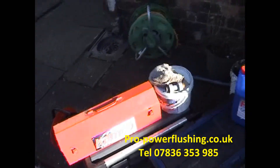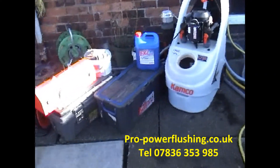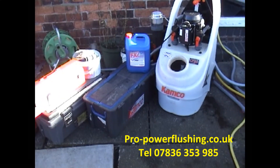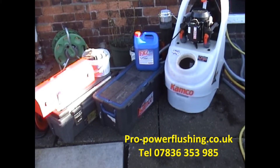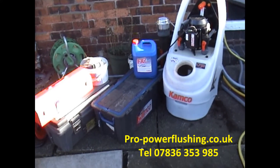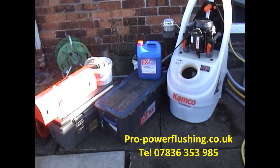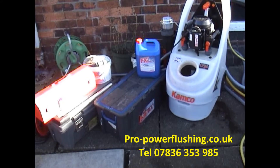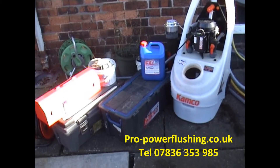That's why it makes sense to have your system power flushed. We know a lot of heating engineers don't bother to power flush. They'll come around and give you a cheap quote for your boiler and probably run a little bit of mains water through the system with a little bit of chemical and think that's good enough. But in all honesty, it's not. If you're having a new boiler fitted, definitely get it power flushed. Price-wise, you're up to 50% cheaper than British Gas.